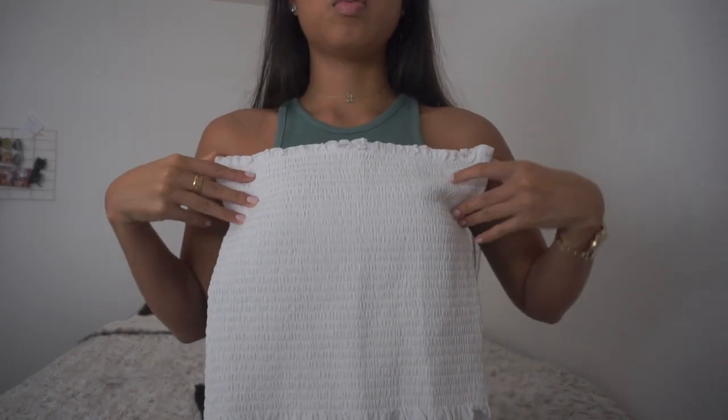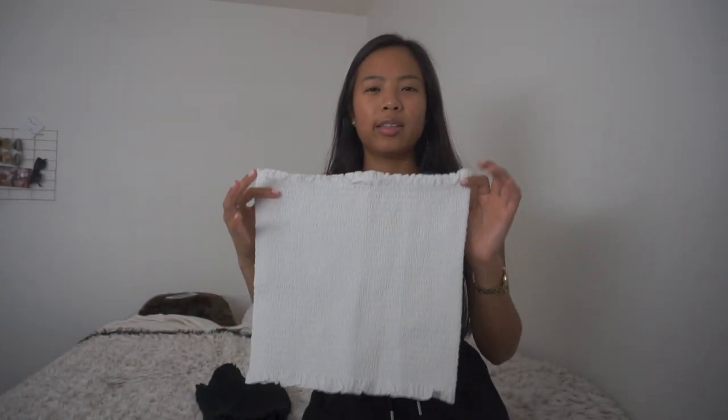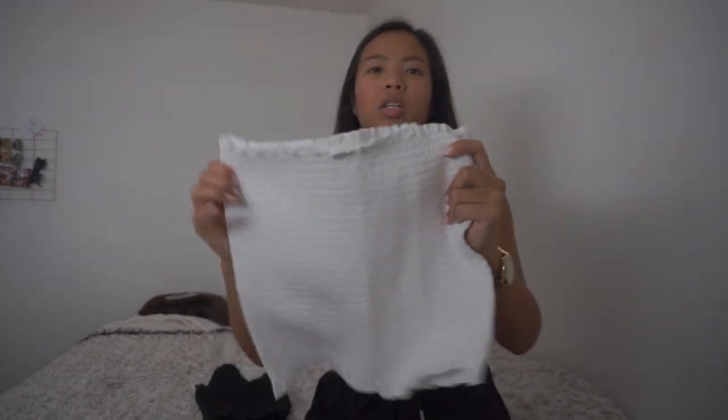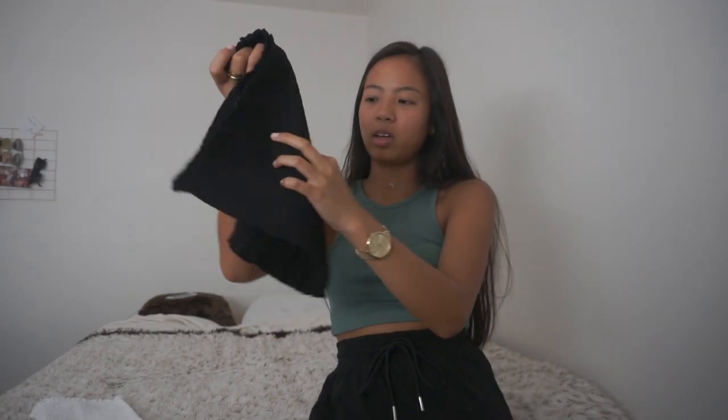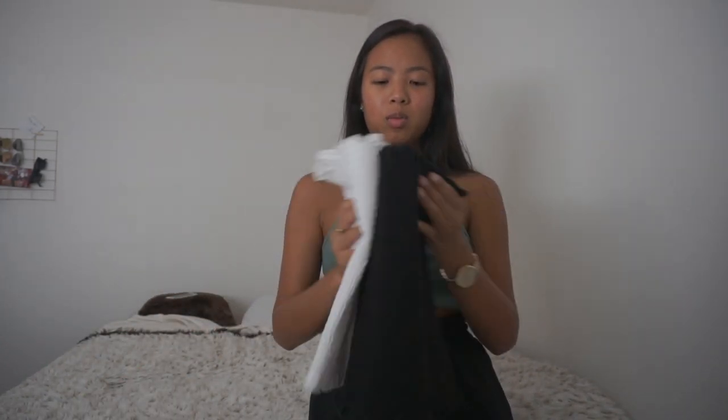Next I got two of the same items but in different colors. I got a scrunch tube top in white — it's so pretty. The scrunch just looks different compared to other scrunches I've seen; it looks more tight and feels thicker, so it feels good quality. I also got it in black because black goes with everything. I thought these tops would be super cute just to throw on with literally anything. You can't really go wrong with tube tops.